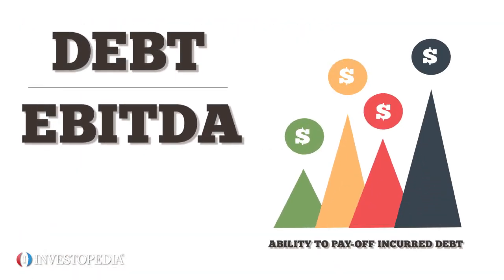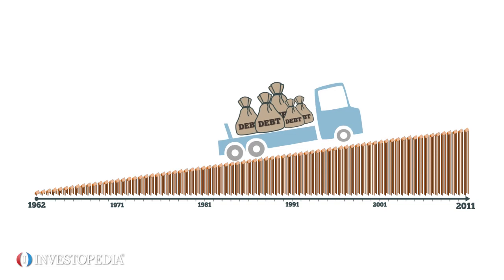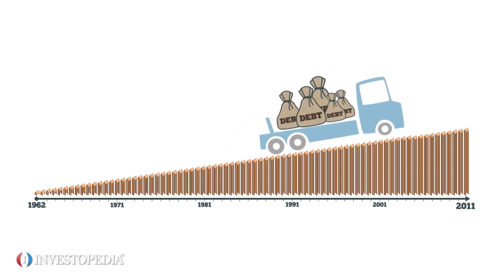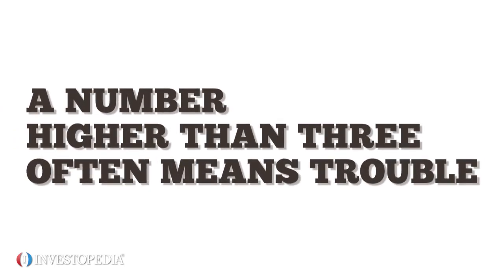The debt-to-EBITDA ratio measures a company's ability to pay off its incurred debt. Oil and gas companies typically carry many years of debt, and this ratio shows how many years of EBITDA is needed to pay it off. A number higher than 3 often means trouble.